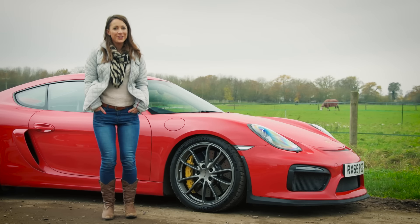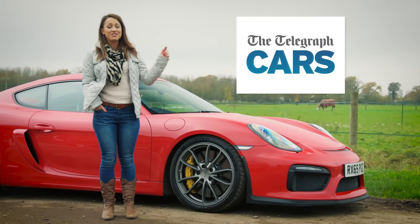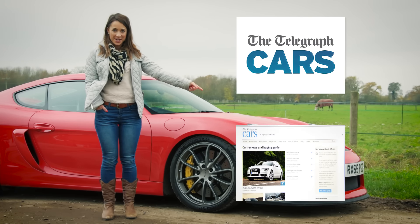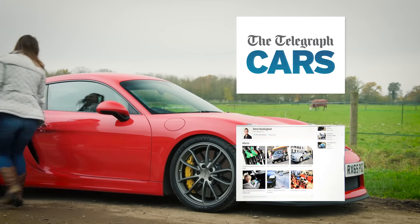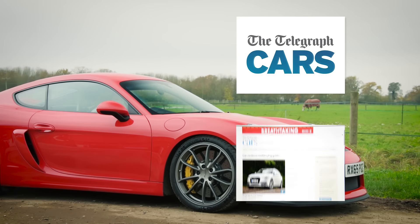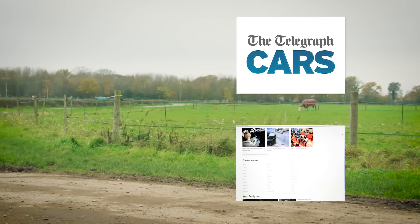Now, before you go anywhere, don't forget to subscribe to the Telegraph Cars YouTube channel by clicking here, and to read in-depth reviews of other new cars on the market, visit the Telegraph Cars website by clicking here. Now if you'll excuse me, I'd like to continue driving this. I'll see you next time.